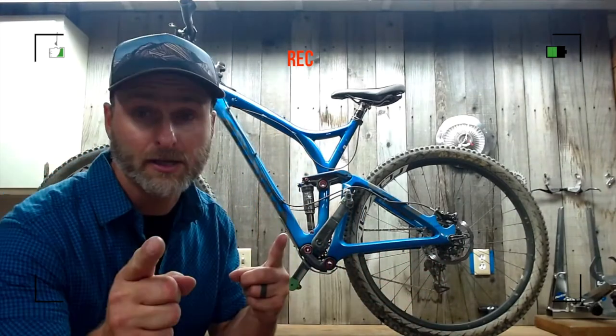Mountain bikes are rad! You should get one! Happy holidays from MTV Radley. Thanks for joining me. Today we're gonna look at what I bring with me on every ride.